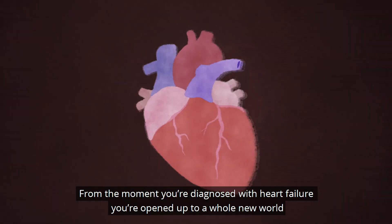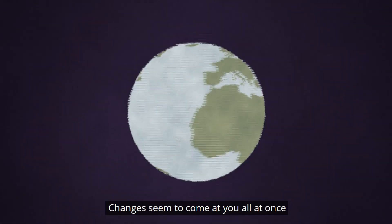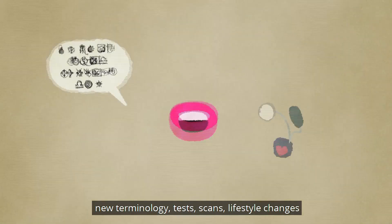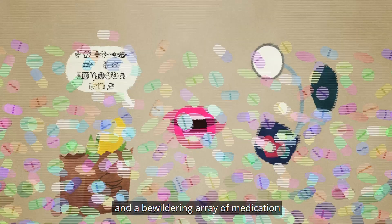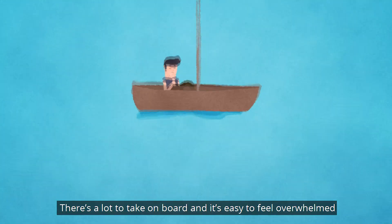From the moment you're diagnosed with heart failure, you're opened up to a whole new world. Changes seem to come at you all at once. New terminology, tests, scans, lifestyle changes, and a bewildering array of medication. There's a lot to take on board, and it's easy to feel overwhelmed.